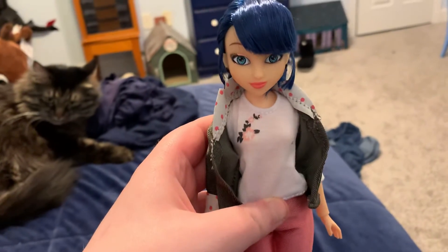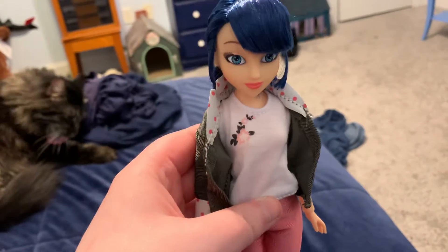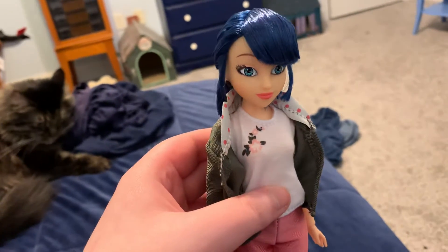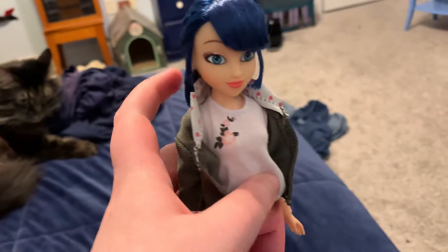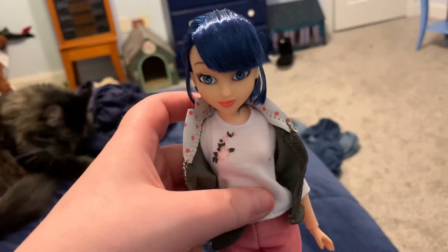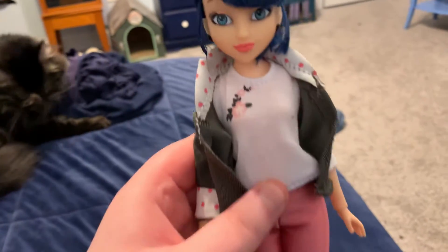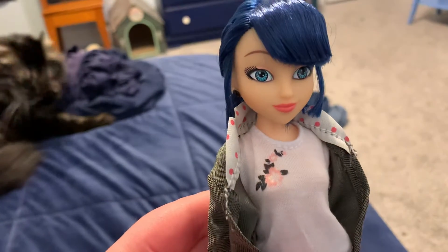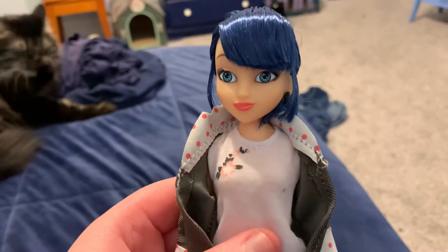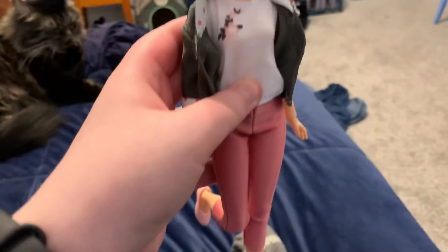Hi everyone, got Marinette out of the box — and that's my cat, all of my cats steal the show. Here she is. She has dark bluish-black hair, light blue eyes, slight pink eyeshadow, and pink lipstick. This is her everyday outfit.